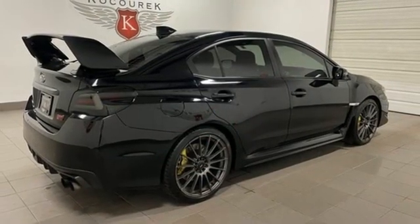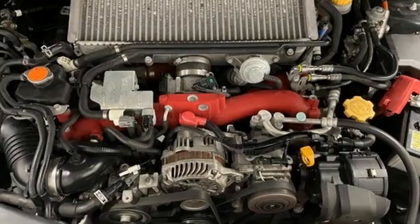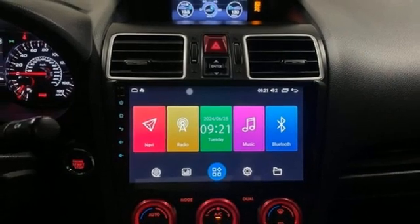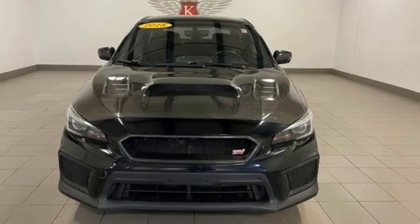Recaro front heated leather sports seats, Bluetooth wireless audio streaming, dual zone climate control, doors and push button start proximity key, and an intercooled turbo H4 engine. There's even more to see in person — take it for a test drive today.